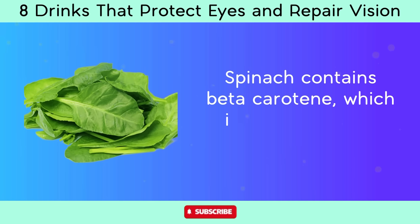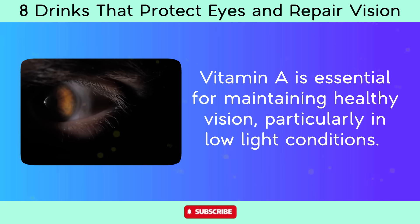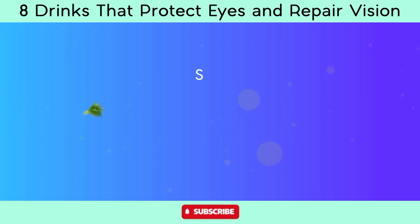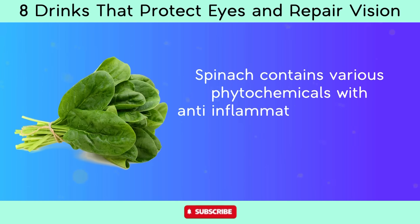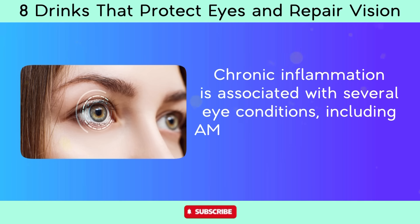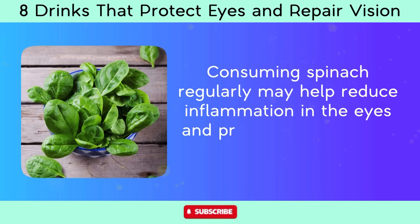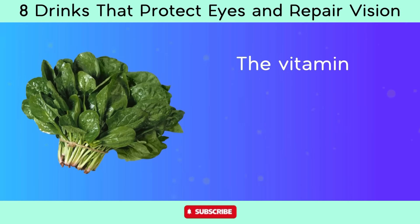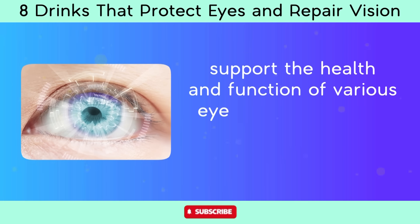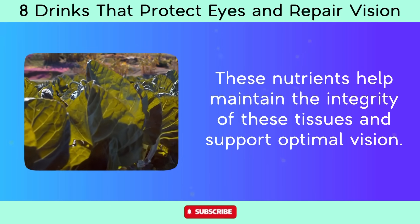Spinach contains beta-carotene, which is converted into vitamin A in the body. Vitamin A is essential for maintaining healthy vision, particularly in low-light conditions, supporting retinal function and helping prevent night blindness. Spinach also contains phytochemicals with anti-inflammatory properties such as flavonoids and carotenoids, which may help reduce inflammation associated with AMD, diabetic retinopathy, and uveitis. The vitamins and minerals in spinach — including vitamin C, vitamin E, and zinc — support the health of the cornea, lens, and retina, maintaining integrity of these tissues and supporting optimal vision.